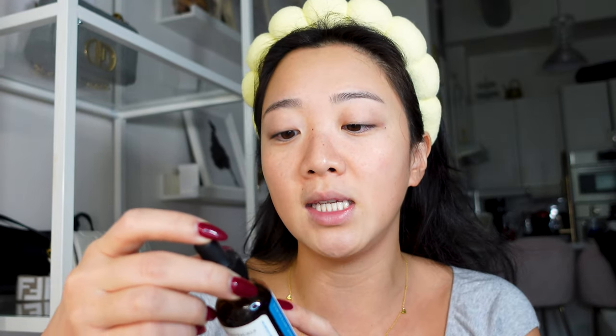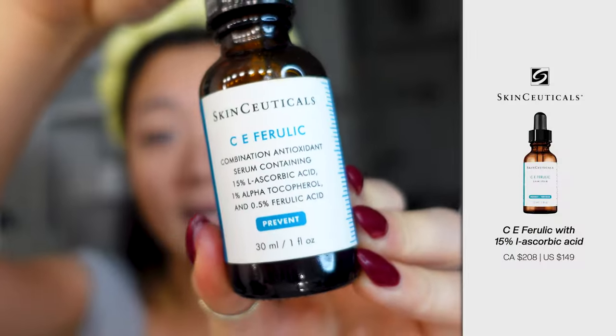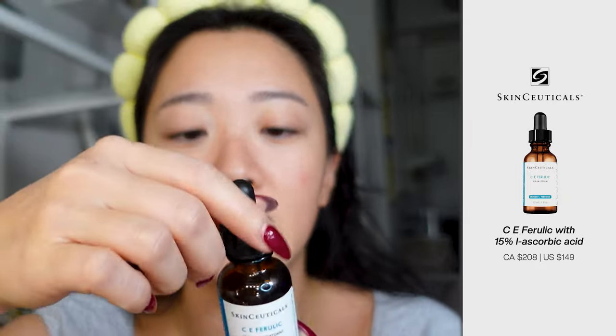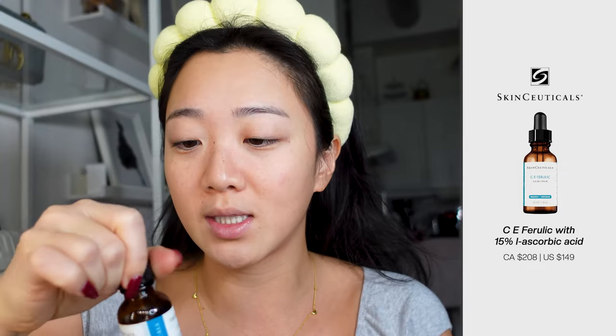The next step is my serum. The serum I've been using is the SkinCeuticals CE Ferulic Serum. This one is a product that works on all skin types because there is no scent. However, this vitamin C is quite strong and obviously a little bit pricey. This is one of the products where I don't necessarily use this when I have pimples, eczema, or whatever, just because the vitamin C is very strong. And I just spread it all over my face.